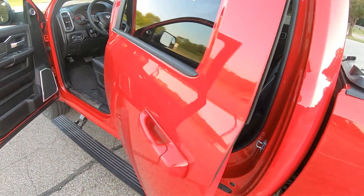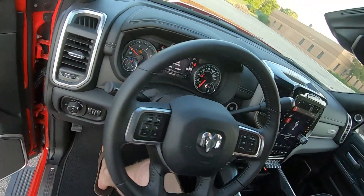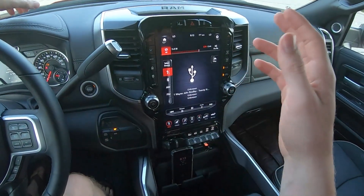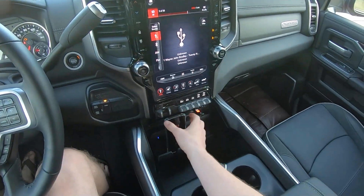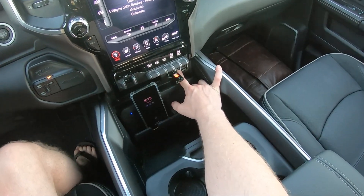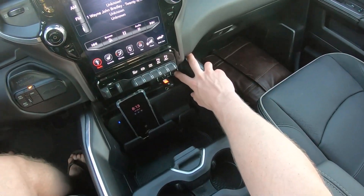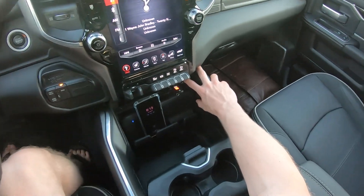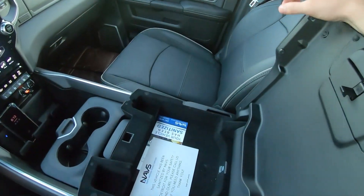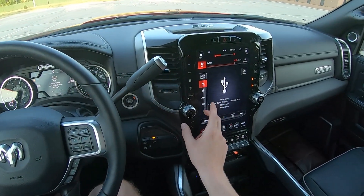There are other speakers that are hidden in the grills as well. In terms of audio inputs, we've got a 3.5mm auxiliary input jack, as well as your standard AM/FM and satellite radio. We've got two USB-A's and two USB-C's in the front, two USB-A's and two USB Type-C's in the back, and a USB-A right here. We've also got Bluetooth, Android Auto, and Apple CarPlay support.